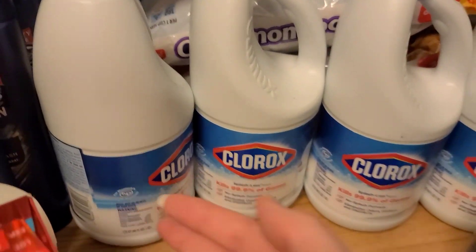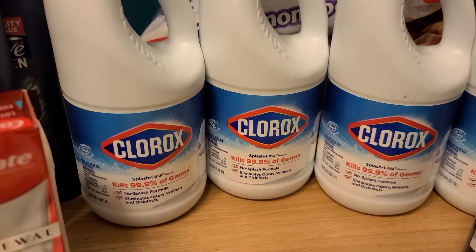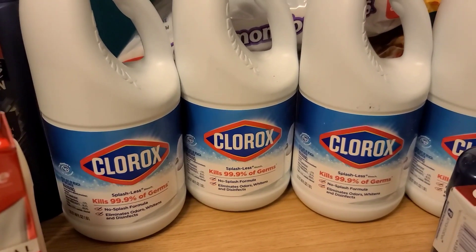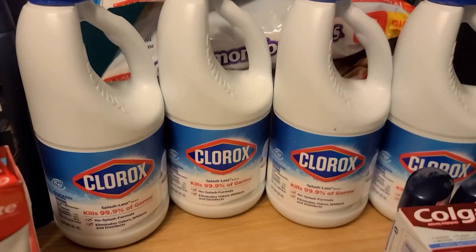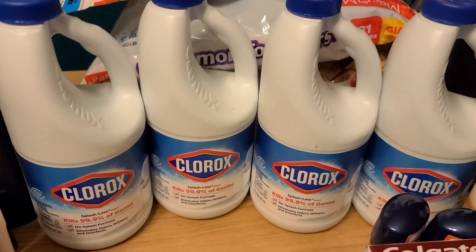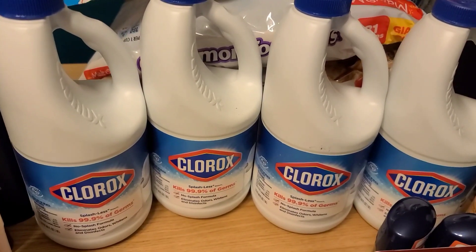I picked up the Clorox deal again — I really like stocking up on bleach. The Clorox Splash-less is $2.48 each. Buy two and get $5 back on Swagbucks (making it completely free plus a $0.04 moneymaker), or $5.34 back on MyPoints (a $0.38 moneymaker on two). If you have both Swagbucks and MyPoints accounts, you can do it on both — just keep them as completely separate transactions, as you cannot submit the same receipt to both apps.